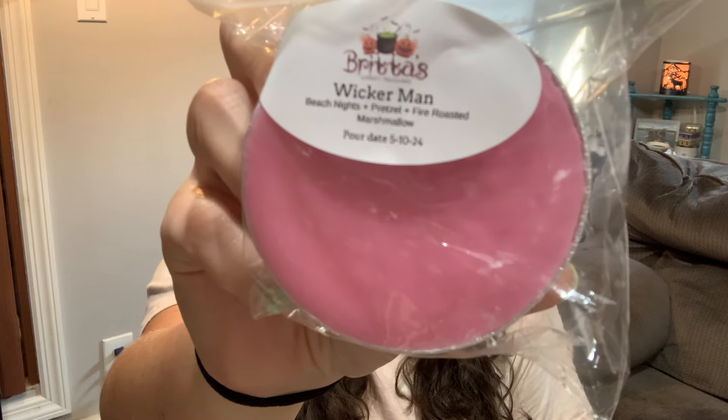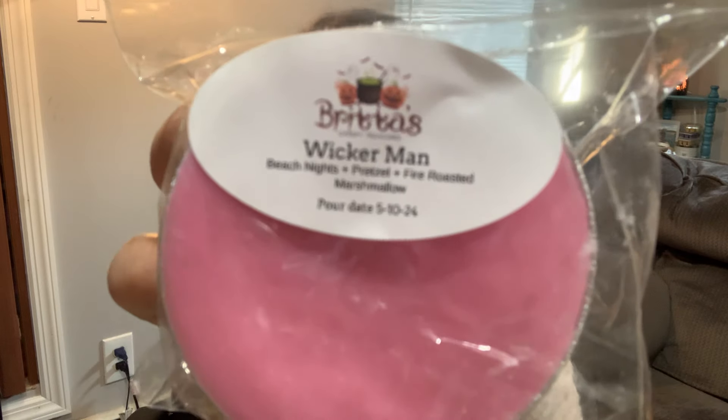Wicker Man — Beach Nights, Pretzel, and Fire Roasted Marshmallow — one of my absolute favorites from my last pre-order. Her pretzel is just such a dense, yeasty pretzel; you can smell the salt sprinkled on top. Her pretzel dominates the blends it's in because it is so thick, yeasty, and doughy — it's delicious. If you are a bakery lover who loves bready scents and pretzel, definitely give Wicker Man a try. And then the marshmallow from the beach nights — this is so beautifully done.